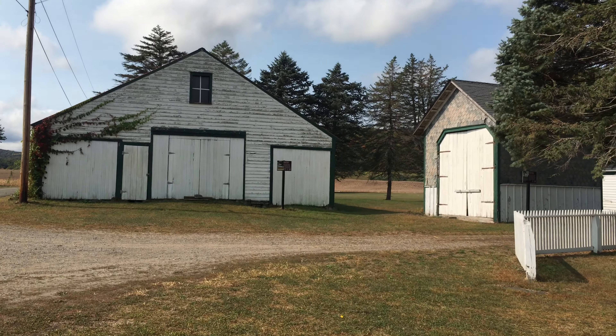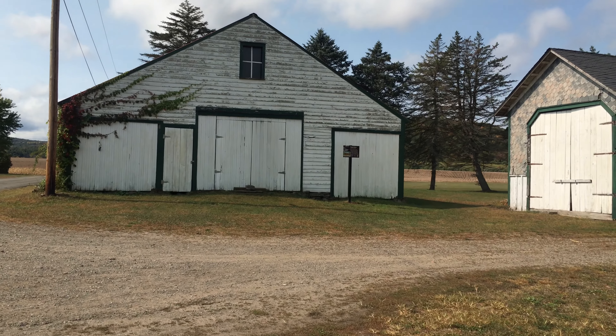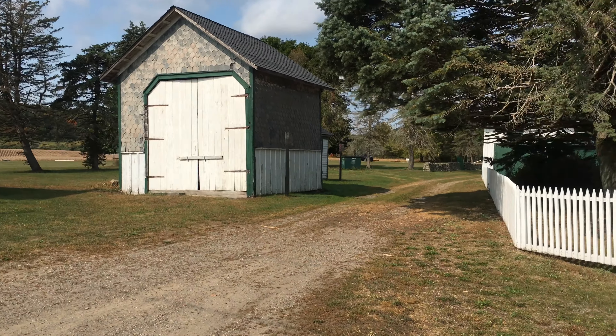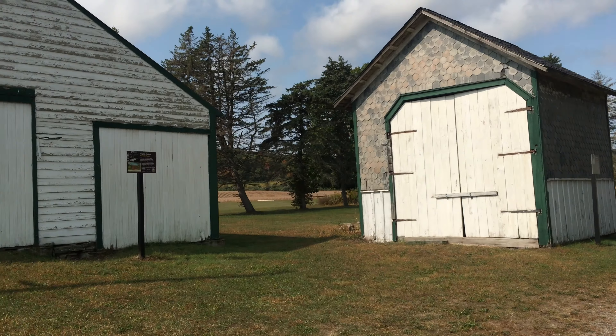It is so nice here. Driving out here it was foggy and misty and rainy the whole way — finally we get out here and we get some sun. It's beautiful.